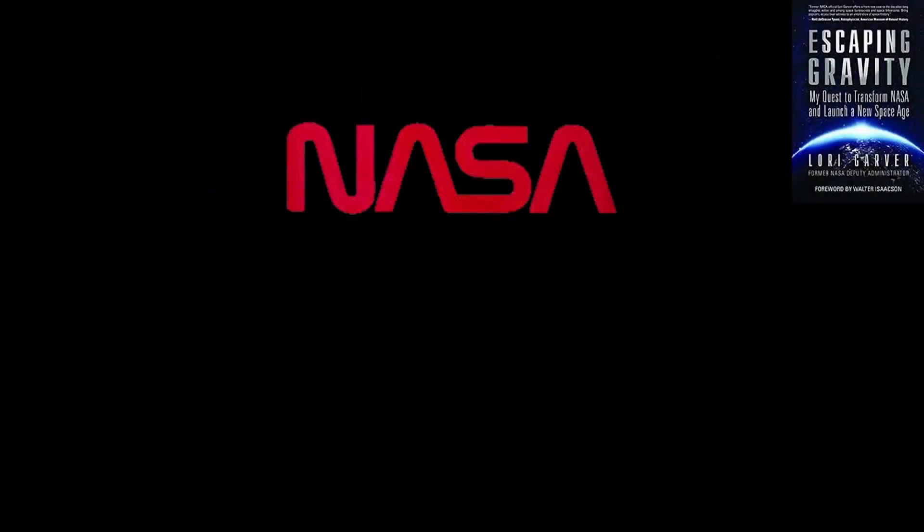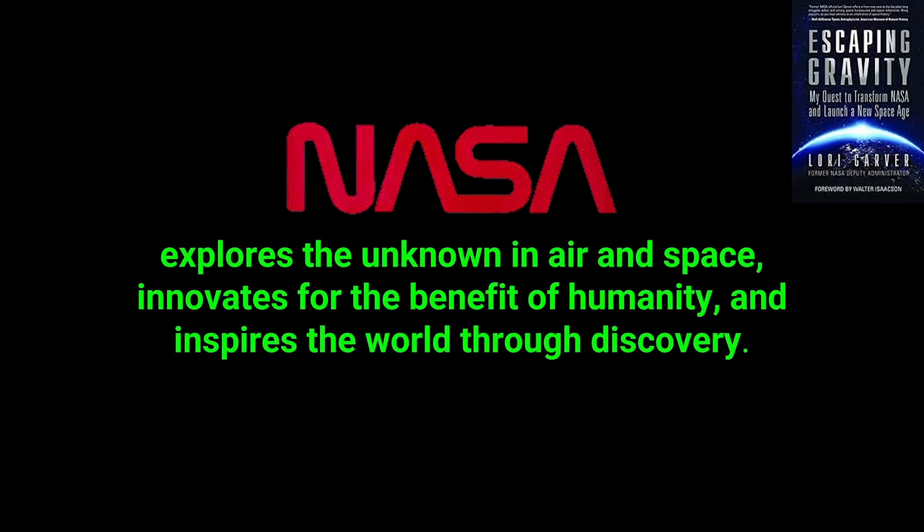The third reason came after reading Lori Garver's Escaping Gravity book, where she talks in-depth about NASA existing to do what is in NASA's mission statement: NASA explores the unknown in air and space, innovates for the benefit of humanity, and inspires the world through discovery. This is exactly the kind of research that NASA should be doing. Whether nuclear thermal engines are practical is a significant unknown, and if it can be answered, it will affect future planning. So yes, I am persuaded.